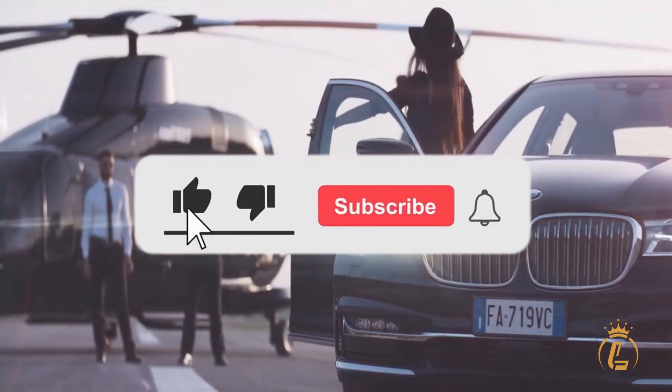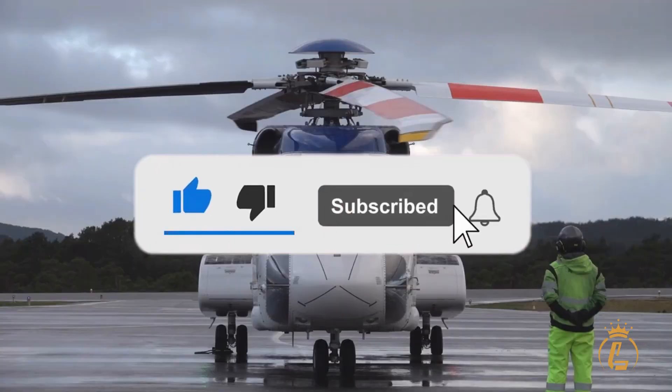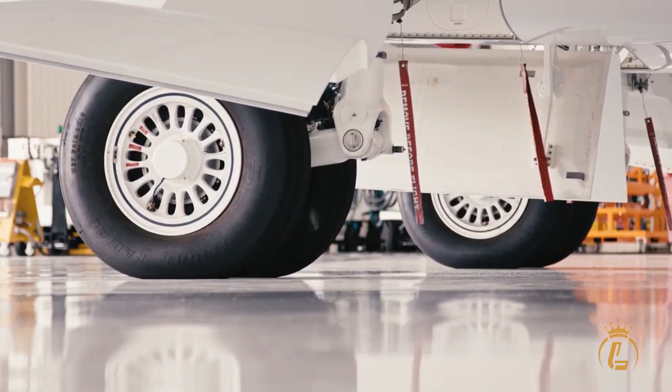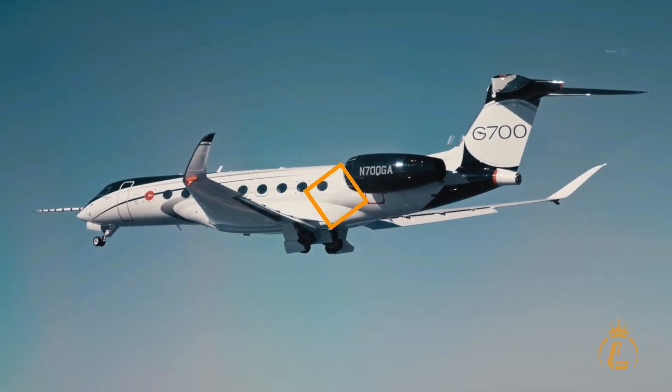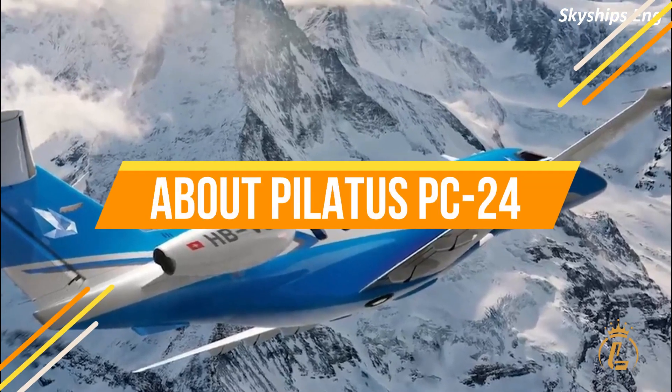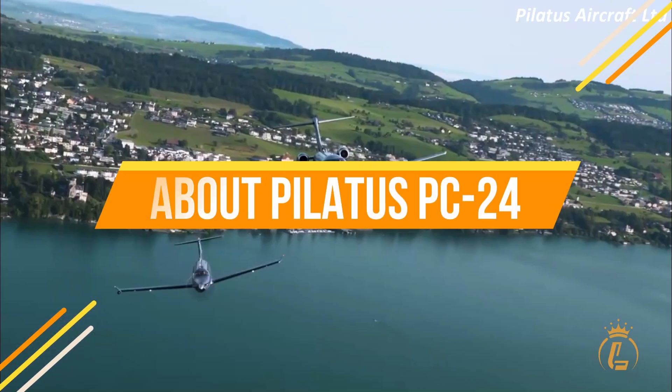Make sure to like this video, click the subscribe button, and turn on the notification bell to keep you updated on our recent uploads. Now let's get right into the video. First, let's take a closer look at what this private jet is all about.